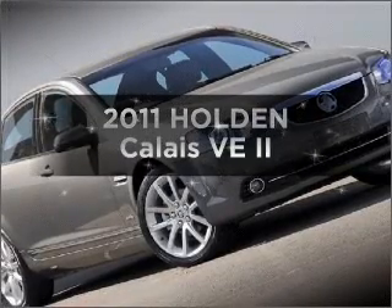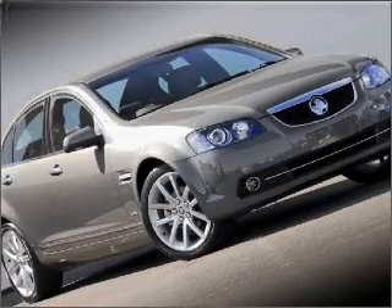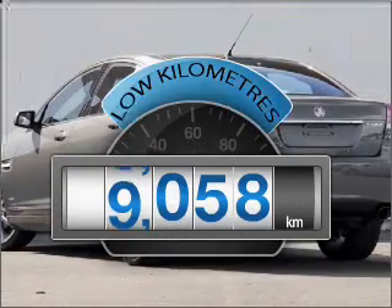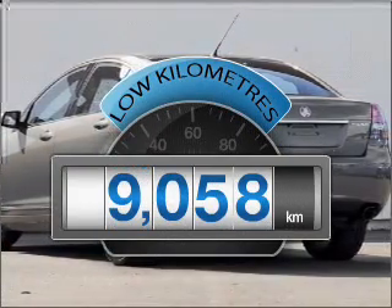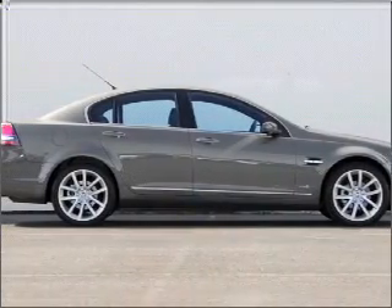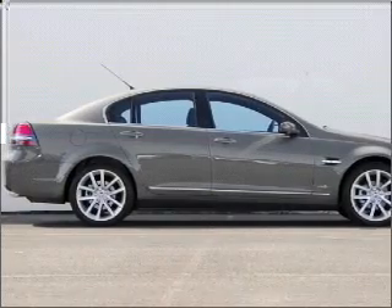Searching for a 2011 Holden Calais? You could be in the driver's seat of this impressive vehicle. With low kilometres, this car will take you far and get you where you want to go, with a reliable engine that responds smoothly to its six-speed automatic transmission.